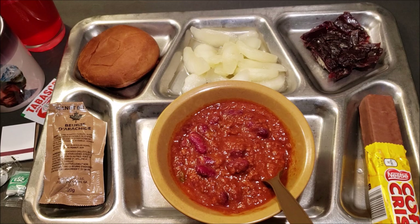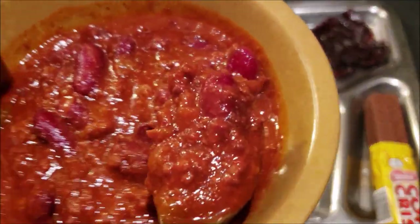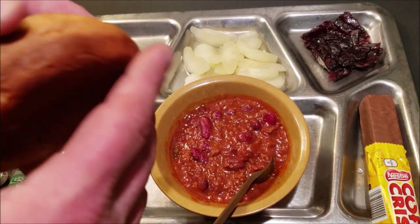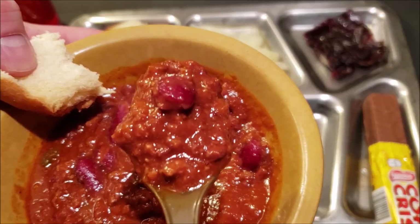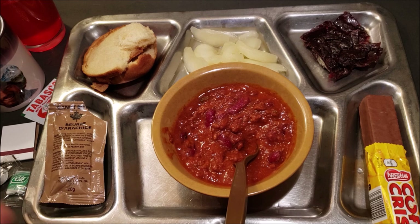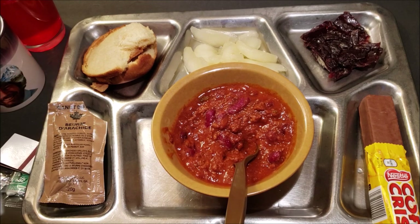I would consider this chili to be considerably better than the United States military version — but that's just my opinion. I'm going to try some of it with this hamburger bun. I was kind of hoping there was going to be a thing of cornbread, because I think cornbread goes really well with chili. But let's see how this bun goes with it. That actually does work really well — it's kind of like having a chili sandwich. Crackers would be good in this as well. Anything works with this chili. Very impressed. We'll go ahead and put a little bit of Tabasco on it and just see how well the Tabasco adds to the flavoring.